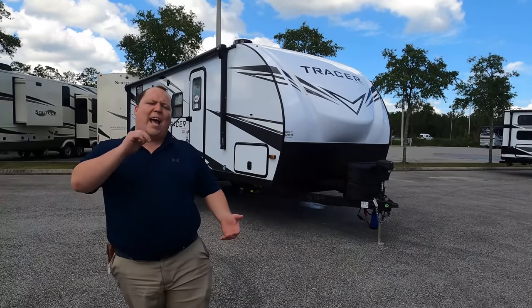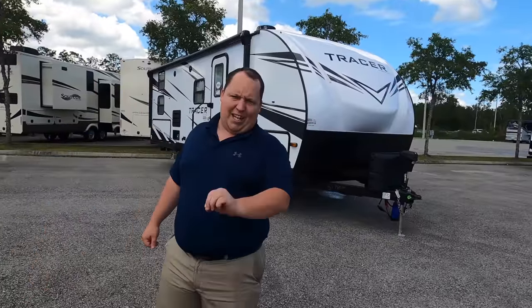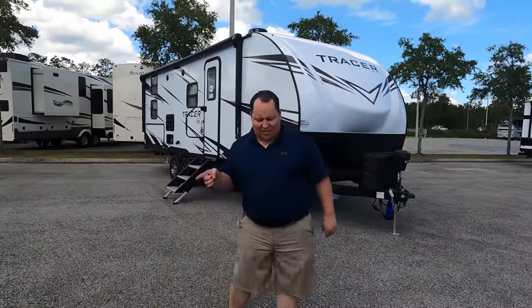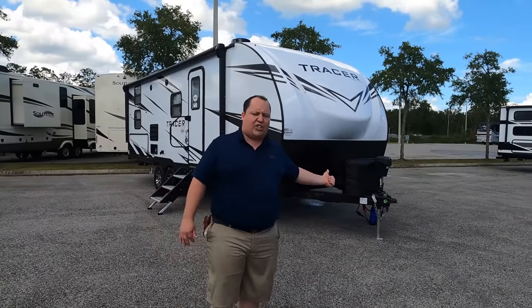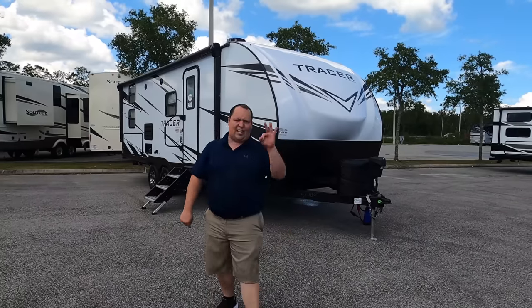Hey everyone, I'm Matt. Welcome back to another video. Today I am super excited — we're taking a look at one of the best-selling bunkhouse travel trailers in the entire RV industry. This is the 2021 Prime Time Tracer model 24 DBS. We're going to take a look at the outside features first, then the inside features, then we'll give you three things we love and three things we dislike.